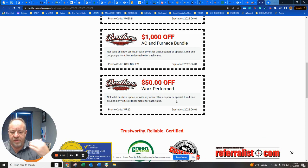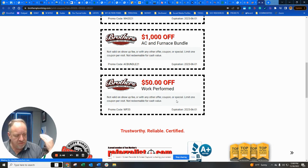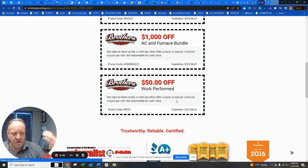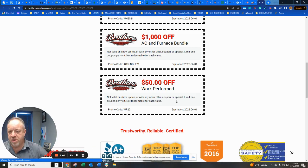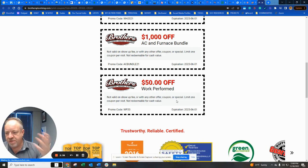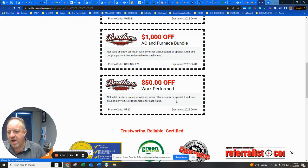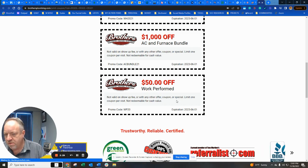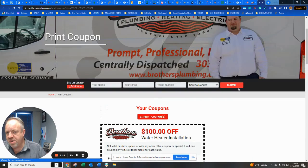Now I've given them my information and said it's okay to send me something. I guarantee they're going to send an email — and you can automate the whole thing. They could get an email in the fall, one in the spring, a filter reminder, a special offer. The whole thing could be automated — they could send three, four, five emails a year and it'd all be automated.